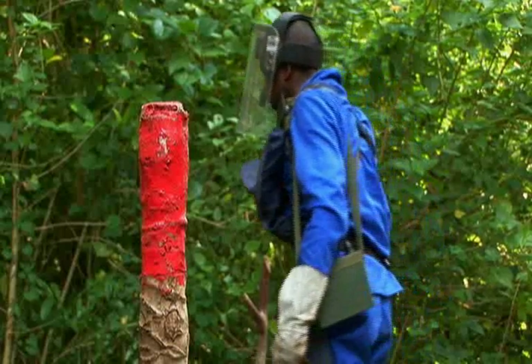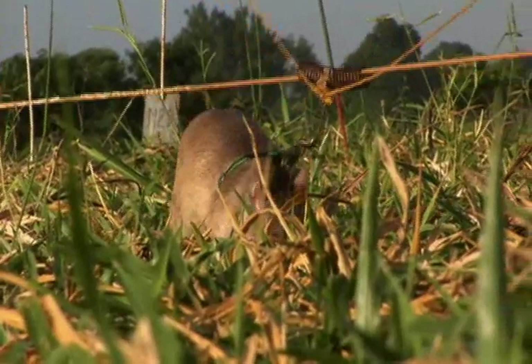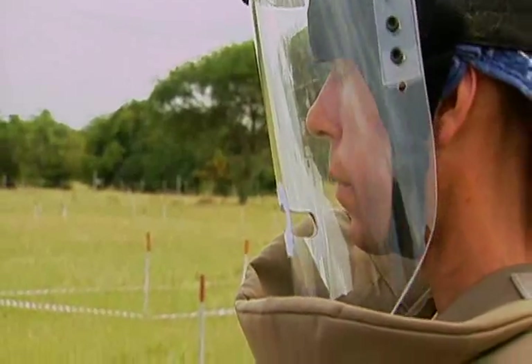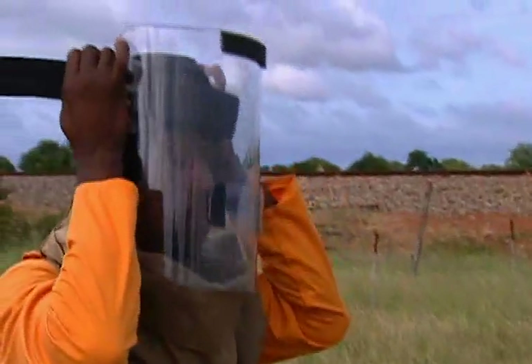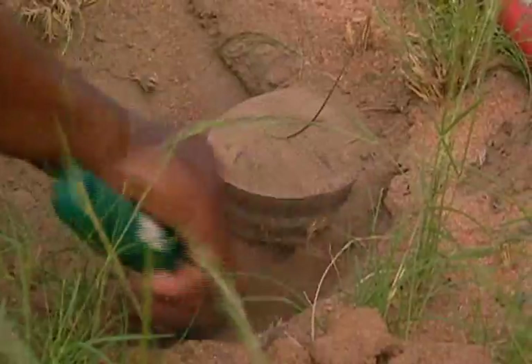Human teams work cautiously with the rat. The work is painfully slow, moving inch by inch across the land. Bart waits patiently for the rat to zero in. When he begins to scratch, the deminers are called in with metal detectors. Bingo! A landmine, which is carefully diffused.